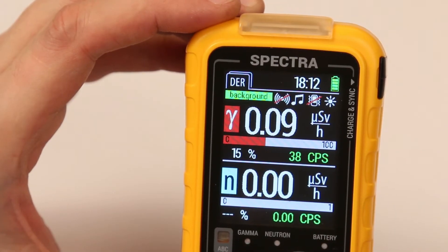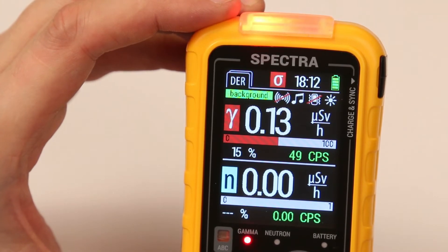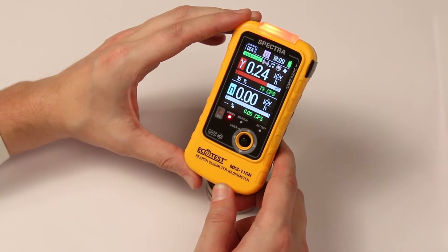When the threshold levels are exceeded, sound and vibration alarms will be activated, as well as light color indication. Red color indicates gamma radiation and blue color indicates neutron radiation. If necessary, you can choose only one type of alarm.